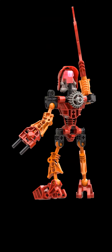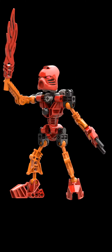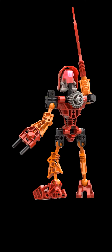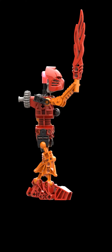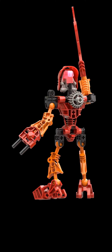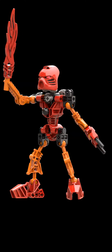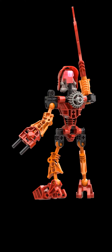Tahu is the Toa of Fire, he is guardian and master of heat. He moves quickly on molten rocks and surfs on streams of lava. With his mighty sword he can cut through rocks and keep the lava flowing towards the ocean. His fiery temper is his weakness and he must avoid rain and water.